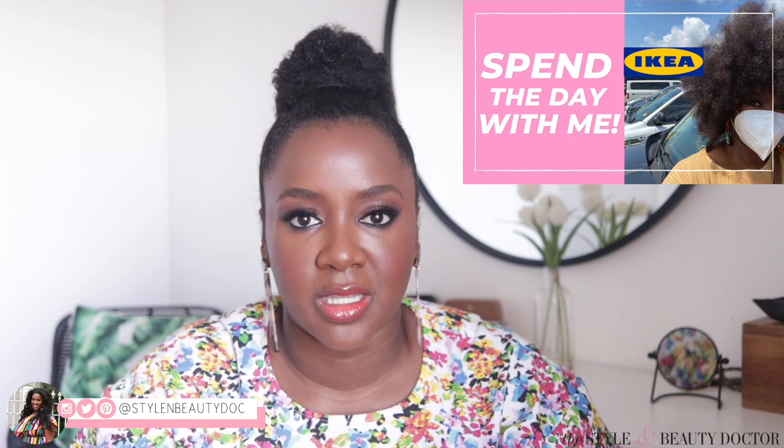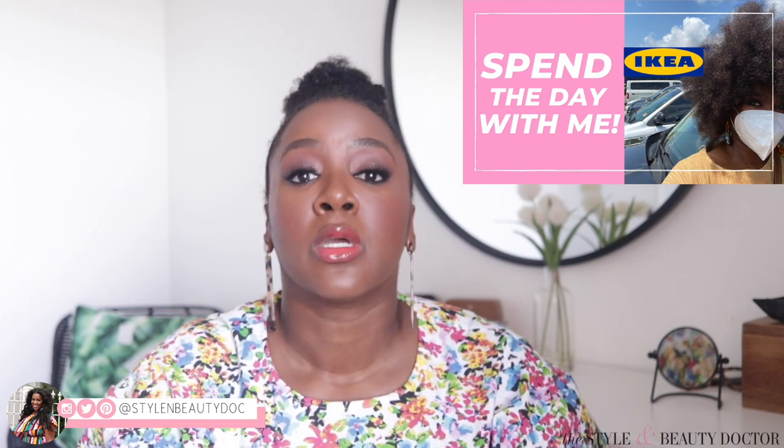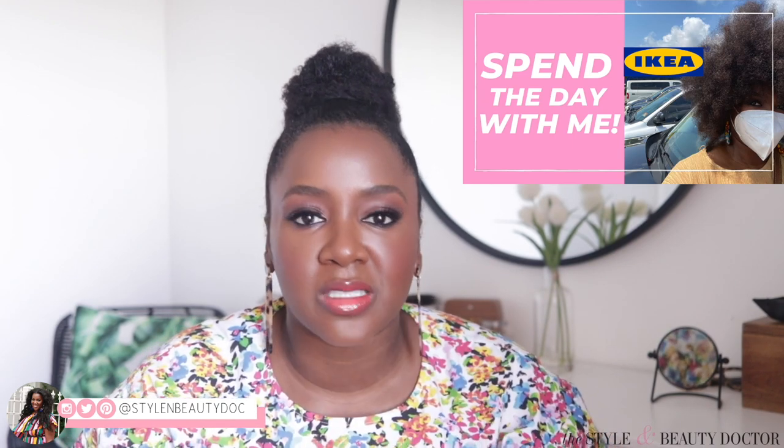Welcome back to The Style and Beauty Doctor here on YouTube. In today's video, this is Fashion on Friday. Although it's not directly fashion, I consider home decor being an extension of fashion. I wanted to show you guys what I got from my IKEA Shop With Me video that I did last week. If you didn't check that one out, check it out because there's tons of inspiration.